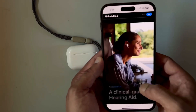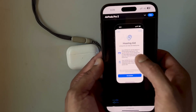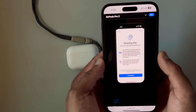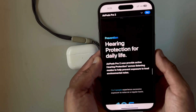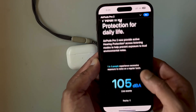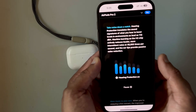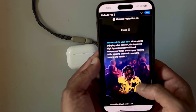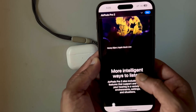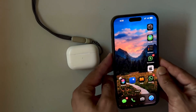We can use our AirPods Pro 2 as a clinical-grade hearing aid. In the hearing protection demo, Apple is demonstrating how it works when it is turned on and off. All these features will be coming to AirPods Pro 2 through a software update.